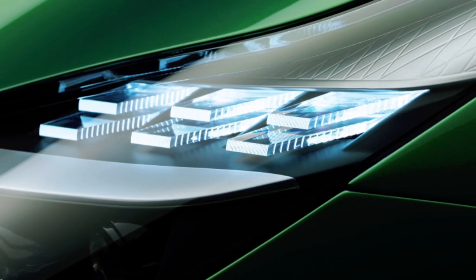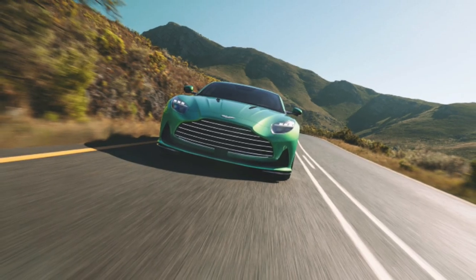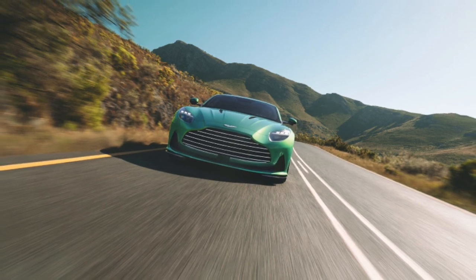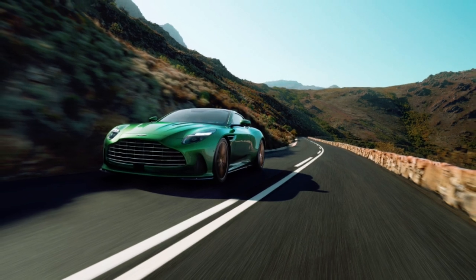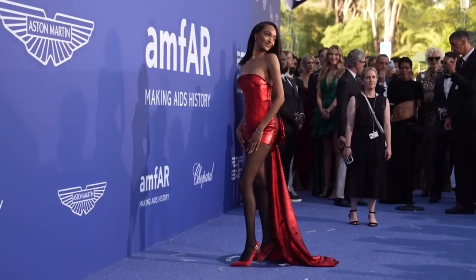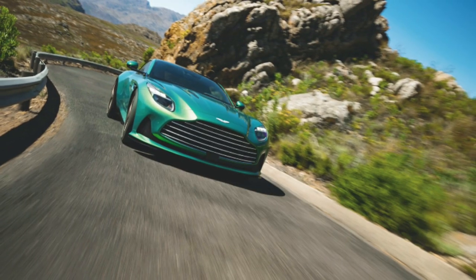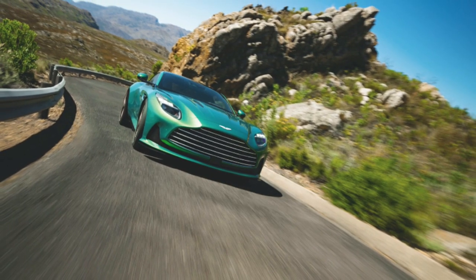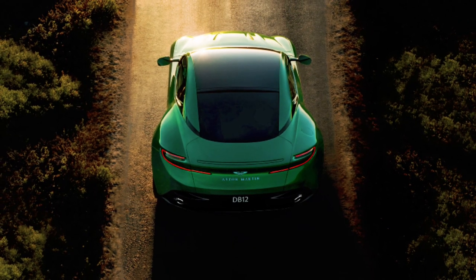The DB12's interior is a harmonious blend of modern luxury and cutting-edge technology. The driver-centric cockpit integrates everyday technologies with luxury craftsmanship, featuring contemporary display screens and interactive analog switches. The interior is adorned with hand-stitched Bridge of Weir hides, providing soothing comfort for long journeys while maintaining the support needed for an exhilarating driving experience.